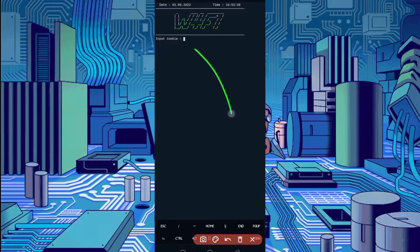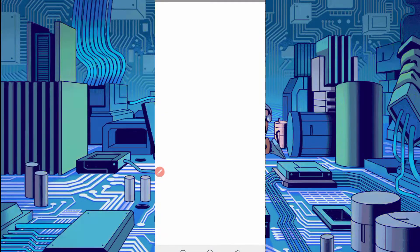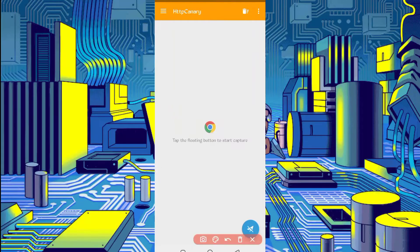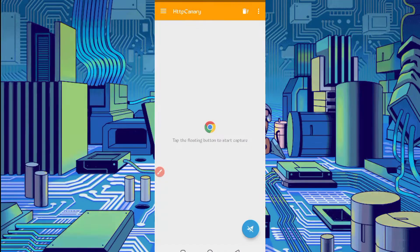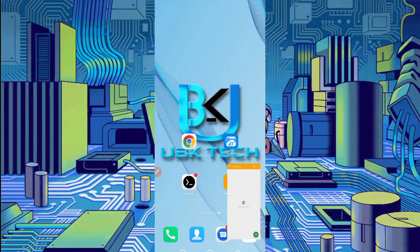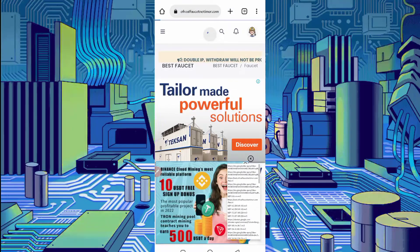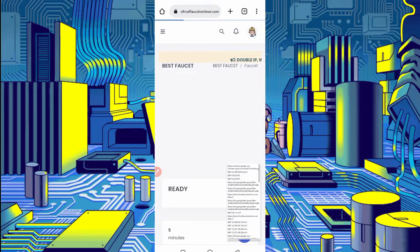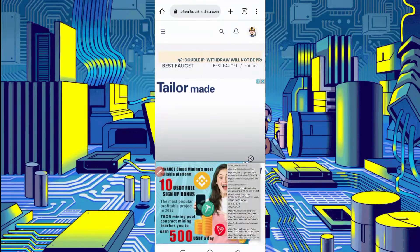Now we need cookies and user agent, which we will capture from HTTP Canary. Open HTTP Canary. If you are a new user using Canary for the first time, install the CSA certificate from settings. Then click start and open the website. Reload your website — you can see it is loading, which means cookies are being captured. Wait for the reload to complete. Once the reload is complete, the cookies have been captured. Open Canary.